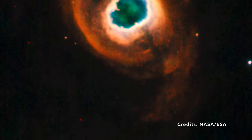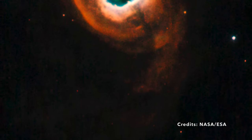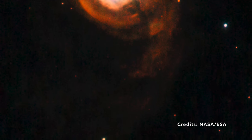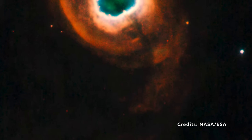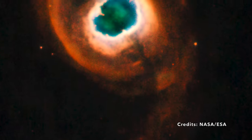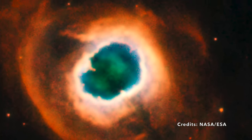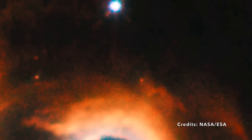Located in the constellation Cygnus, approximately 4,500 light-years from our home planet, K4-55 beckons the curious minds. What processes gave it such a distinctive appearance? How does it compare with its other planetary nebula siblings? And what tales does it hold of its star's majestic past? The universe, with its myriad wonders, never ceases to pique our curiosity, inviting us to keep exploring and understanding its boundless marvels.